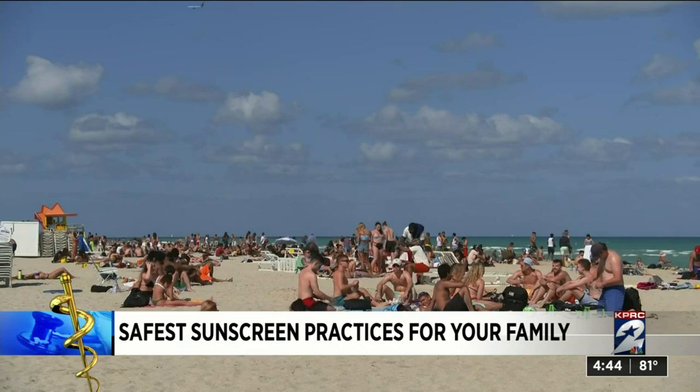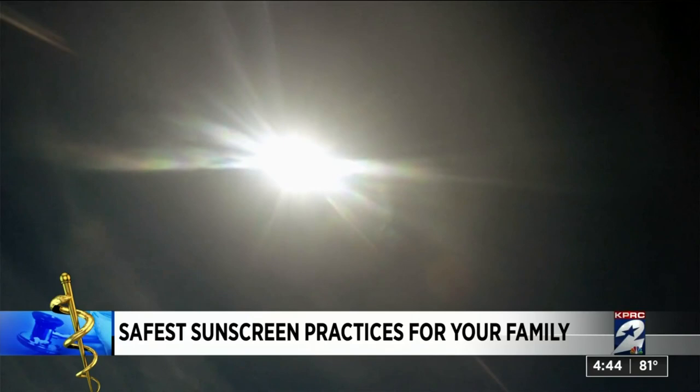Heading to the beach, the pool, or just itching to go outside, don't forget your sunscreen. Whether it happens to be sunscreens, UPF clothing, shades, or sunglasses, all of these products are going to help you protect yourself from the ultraviolet rays and from the damage that UV rays can do to your skin.